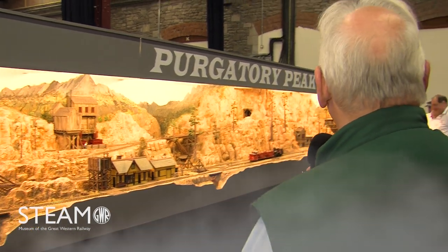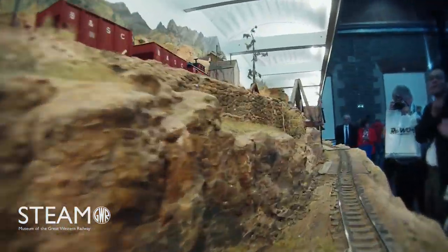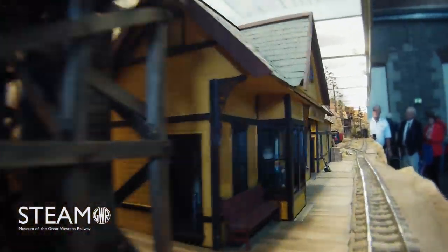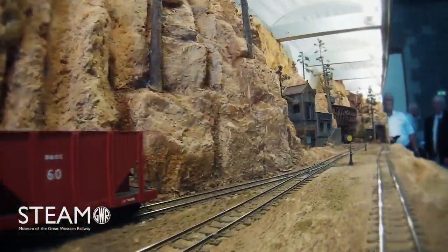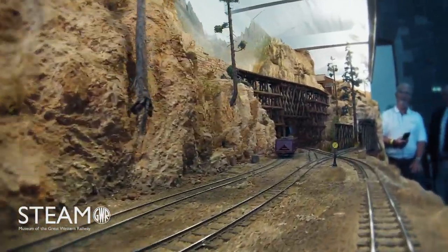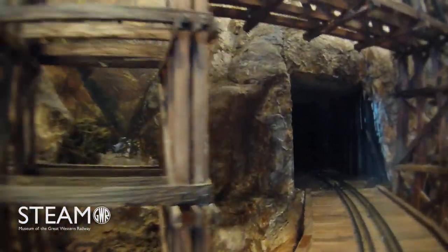This is pure American modelling. Look at that — you could be in Colorado. It's absolutely perfect. When I first saw my first American layout like this, it gave me more inspiration than the British trains I'd been building at the time. Not that I wanted to model American, but the ideas the Americans were using back in the mid-60s to early 70s were a very different approach to modelling than we were.